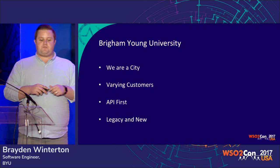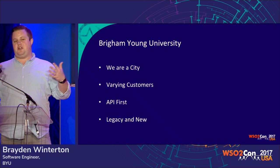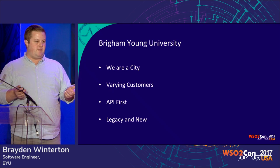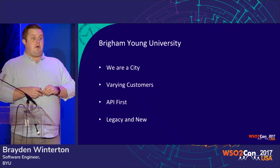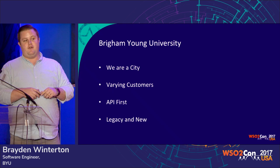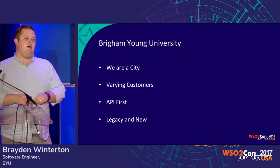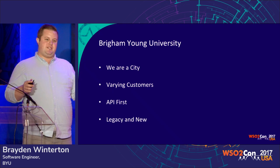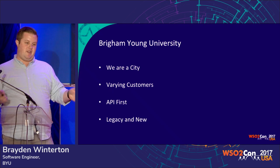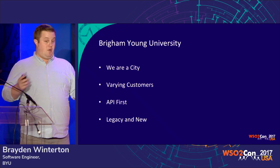A little bit about BYU. We like to call ourselves a city. We've got dozens of development teams that run independently from each other. We run hundreds of separate code bases, and we currently have published in production over 450 APIs. It's a lot of disparate stuff to keep track of, to maintain, to figure out what's going on at any given point in time. It's like running a small city.